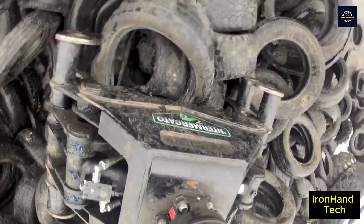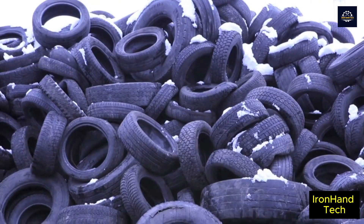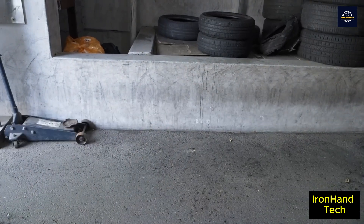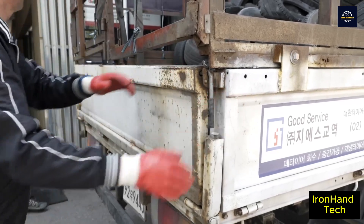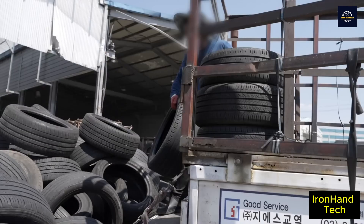But now there is a solution to this problem: car tires will be recycled into oil at a special plant. Let's find out about this process. At the service centers, old car tires are collected and then sent to recycling plants. In Korea, there are about 30 collectors who collect and supply scrap tires to recycling plants.